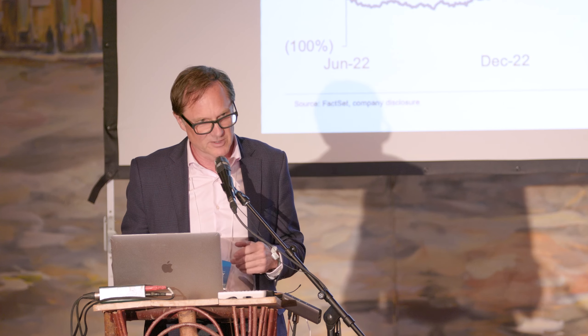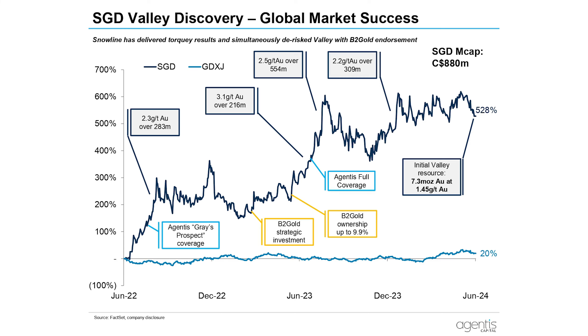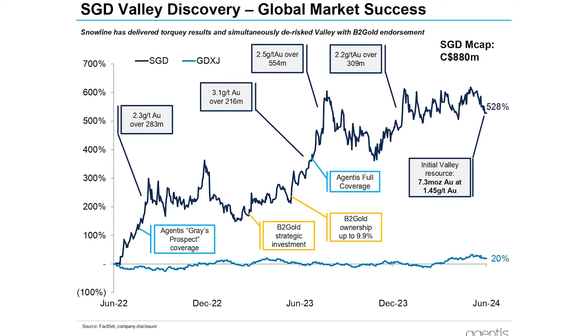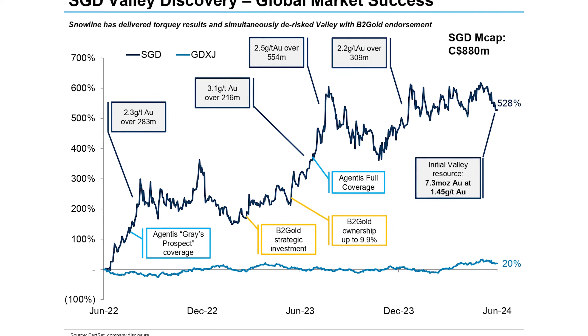Into 2023, B2 Gold topped up their investment towards 10%. With 500 gram-meter intercepts, we went full coverage last year at the Yukon property tours. Then came a 1,000 gram-meter intercept and another 600 gram-meter intercept. These are numbers that senior mining companies track and are a great proxy for size and economic viability.